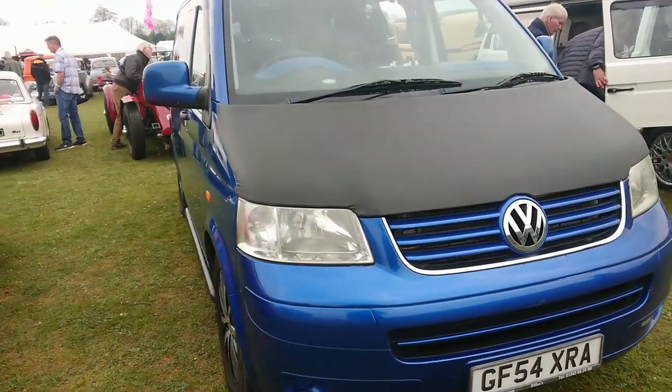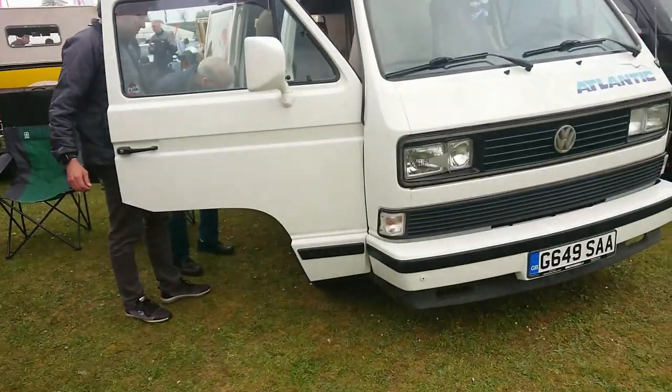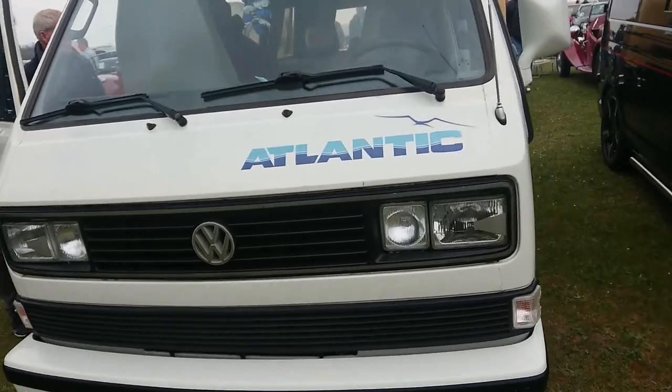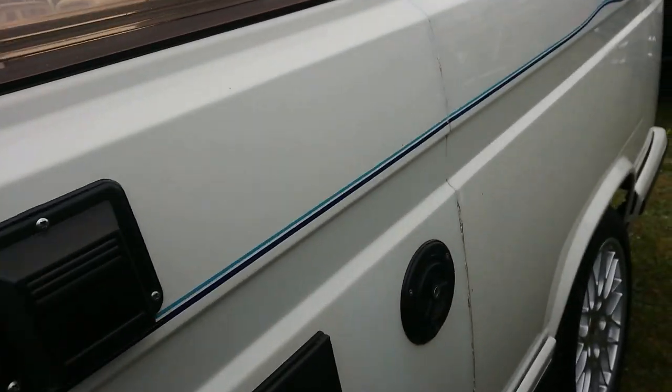2004 to 2005 Volkswagen T5 Transporter, I think this one would be. 1989 to 90 Volkswagen T3 Transporter — the Vanagon, so the Atlantic. Probably an American one — left-hand drive is a bit of a giveaway.